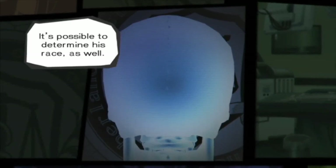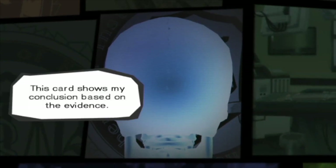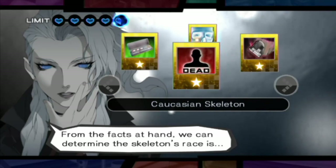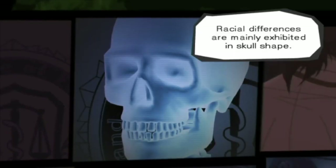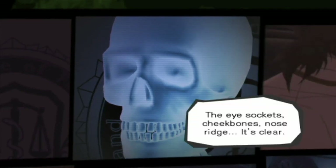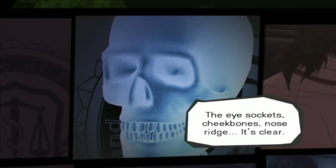It's possible to determine his race as well. This card shows my conclusion based on the evidence. Racial differences are mainly in skull shape — sockets, cheekbones, nose.